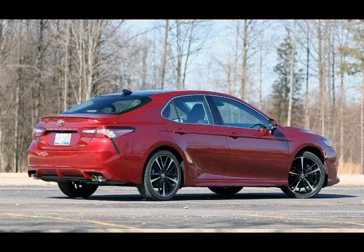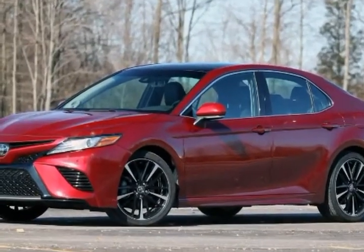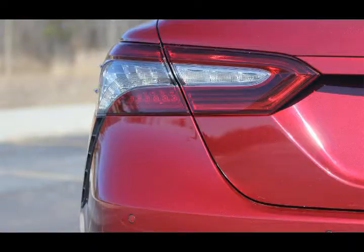2018 Toyota Camry XSE Review. A big engine, bold looks, and expansive interior should keep the all-new Camry selling.